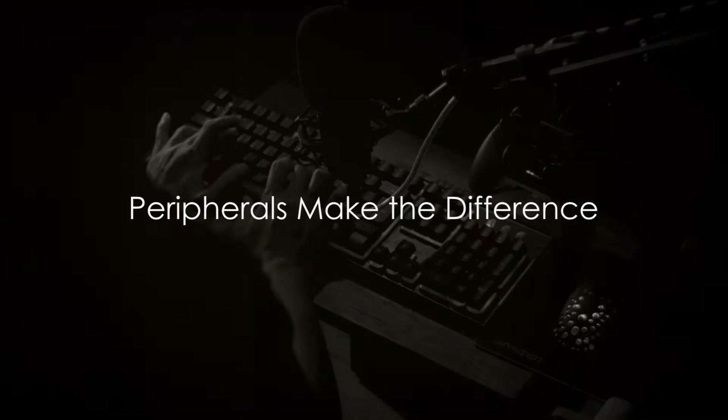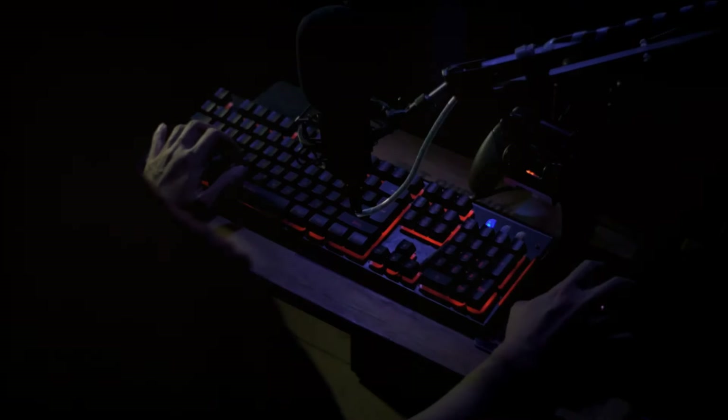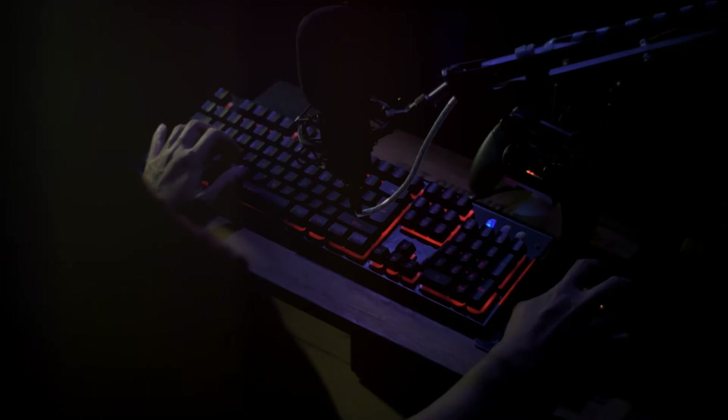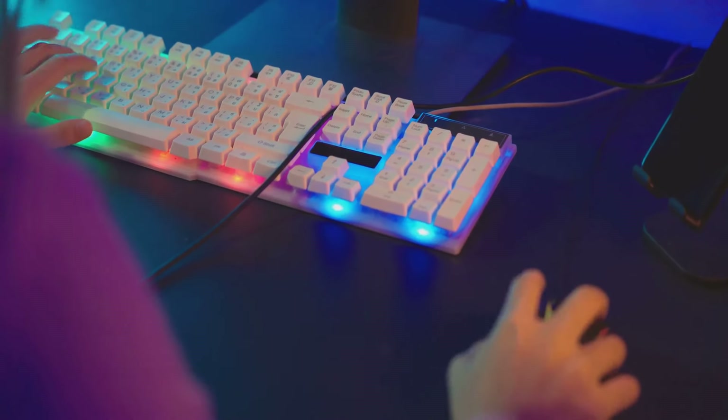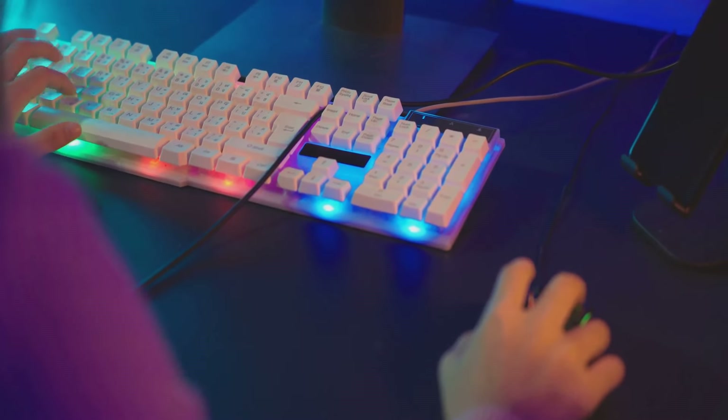Peripherals are the tools that connect you to your game. They're the conduits that translate your quick-thinking strategies and rapid reflexes into in-game actions. And while they might often be considered the unsung heroes of a gaming setup, their role is anything but minor.